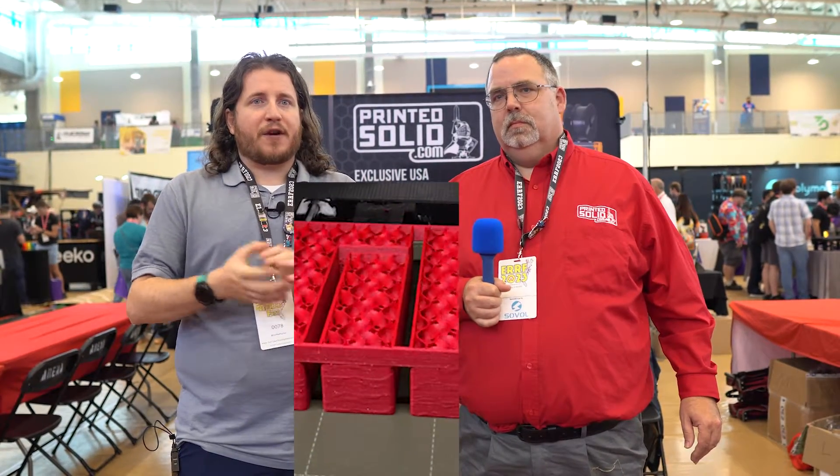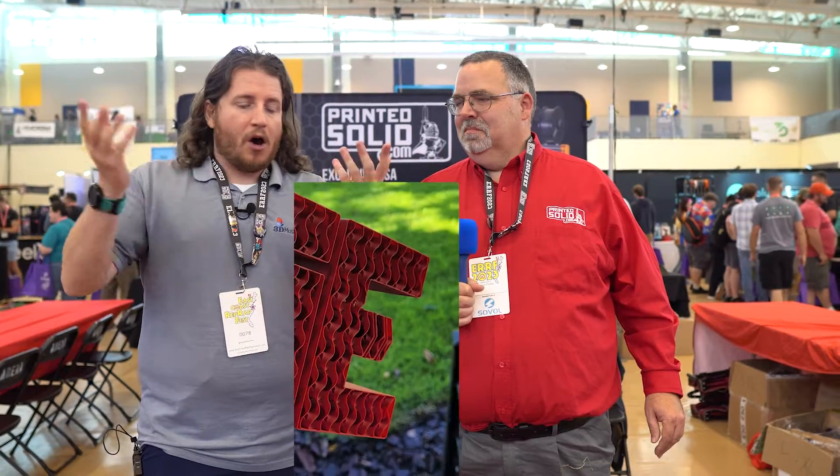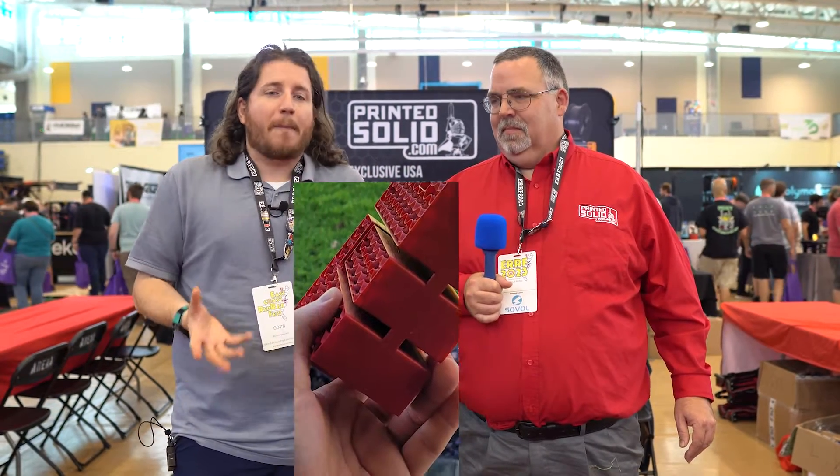The colors here are always great. We just did a pretty big run for a client — 30 pieces, about six kilos, fitting in a very large box. The pieces were pretty hollow. It was all red ice and it printed beautifully — zero failures. That's what we love about Printed Solid filament.